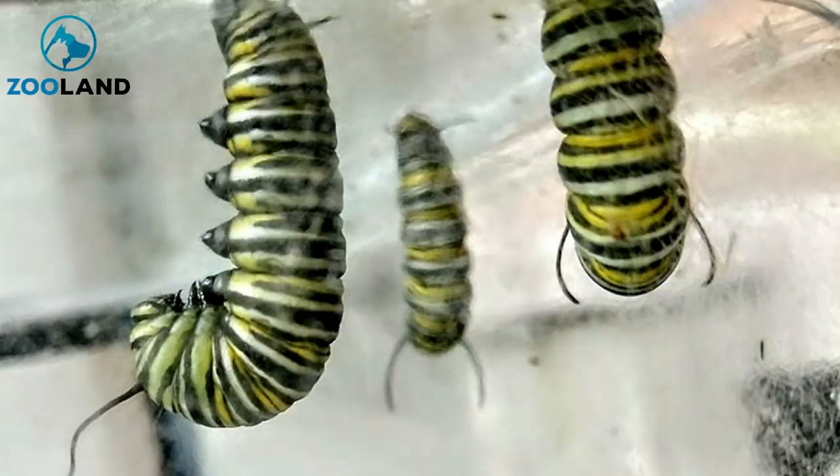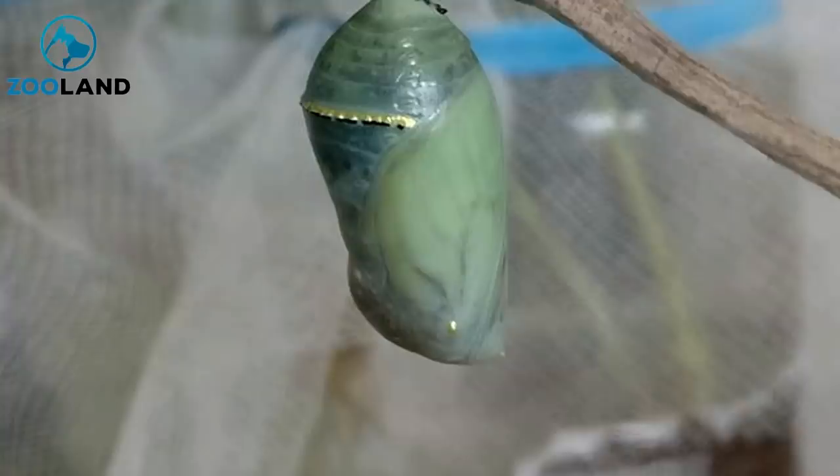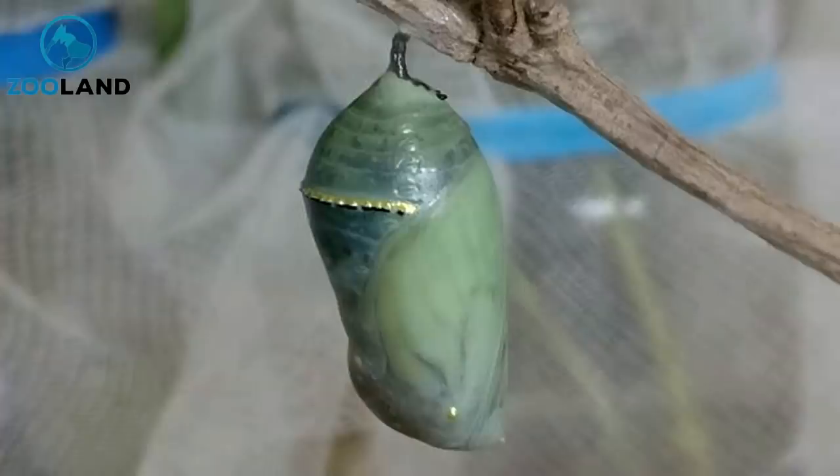Just as McCloskey had got her army of caterpillars to the pupa stage, disaster struck. The cocoons had caught the eye of her house cat, Flocky. And to McCloskey's horror, the kitty thought it would be fun to start swatting them around. McCloskey did everything in her power to prevent Flocky from hurting one of the pupa, but the damage was already done. The cat had managed to kill one by knocking it to the ground and had also severely harmed another.